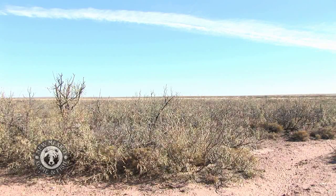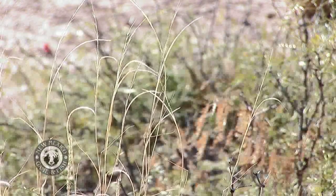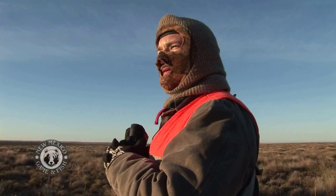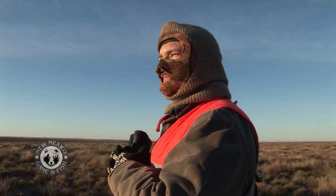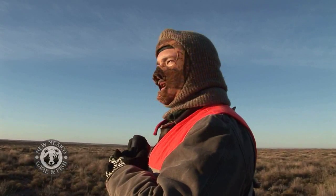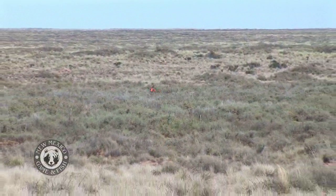Mesquite removal is done with helicopters and also with fixed wing. You can brush-sculpt this country — leave the draws out for thermal and hiding cover for your wildlife — but fix these tablelands back up to where you've got the prairies that were historically grazed by the big ungulates. Works out good. We can maximize our edge. We can make it better than it was. And making it better is what today's hunting party is all about.